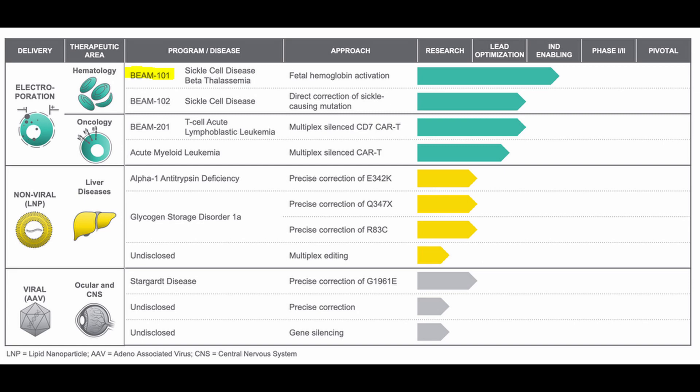The BEAM-101 study is for the treatment of beta-thalassemia and sickle cell disease, and as you can clearly see, this opens up the pathway into phase one clinical studies.